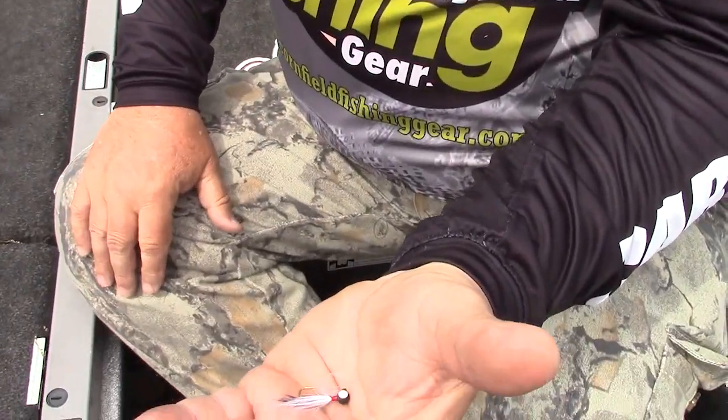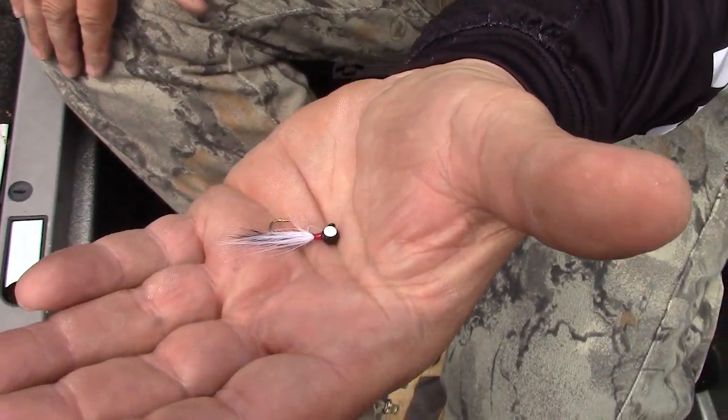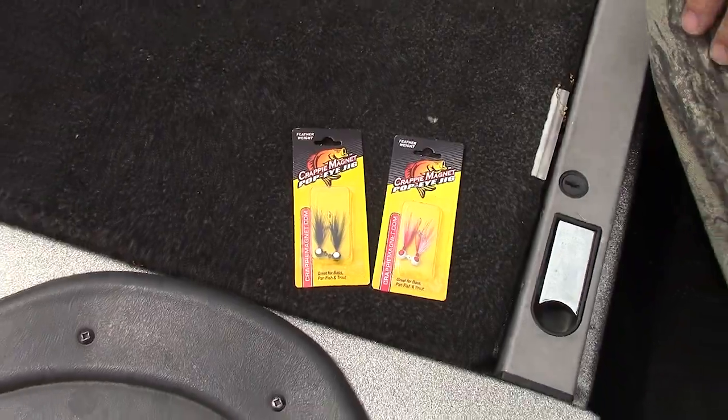What makes them so effective, Dean? I feel like just the small size and the slow fall in this clear water makes them so effective. Today we were catching them with no extra weight. We're using a 1/16-ounce Popeye jig, and I think that slow fall makes a big difference on days like today.